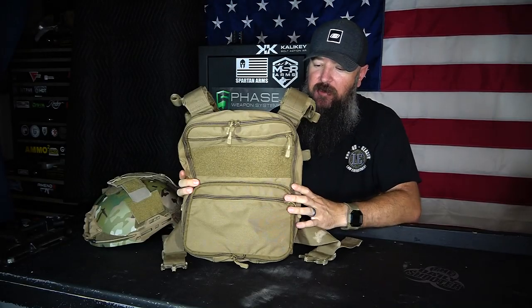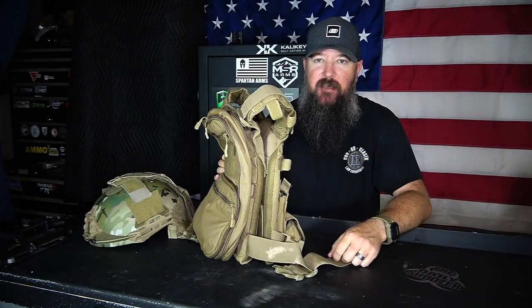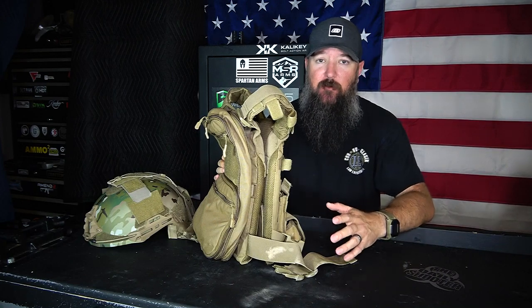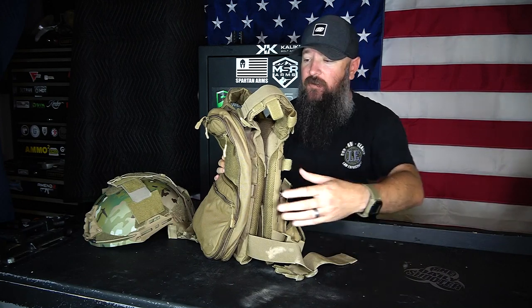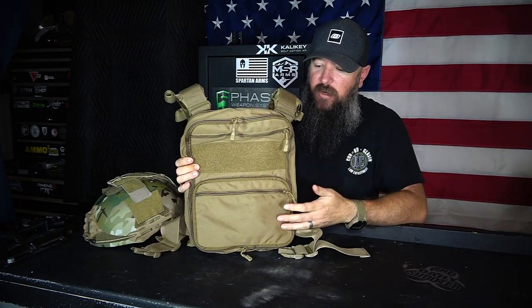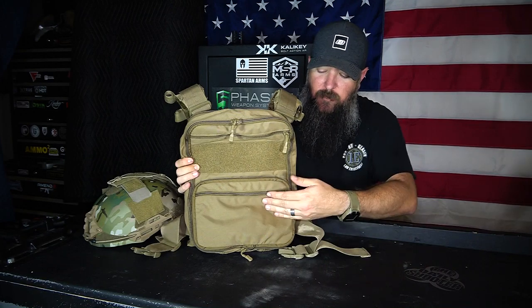Here's the pack right here. I wanted to show it when it's mostly empty so you can see exactly how low-profile this thing is. It is not a cumbersome setup at all, but if you need to put stuff in there you can do that — I'll expand it in just a second. In this current non-expanded configuration, you can still put a bunch of stuff in here. We have an admin pouch in the front.